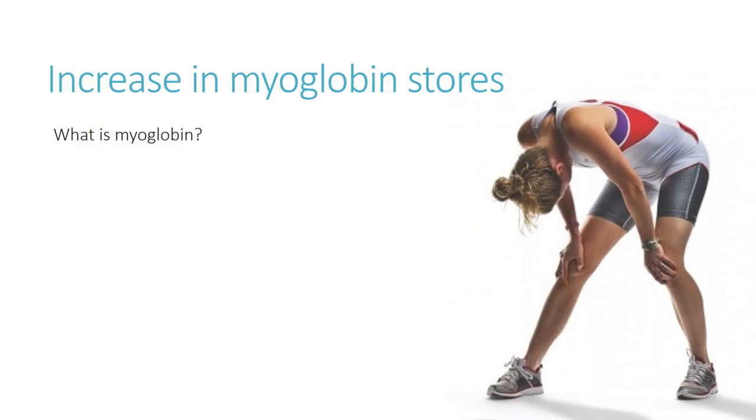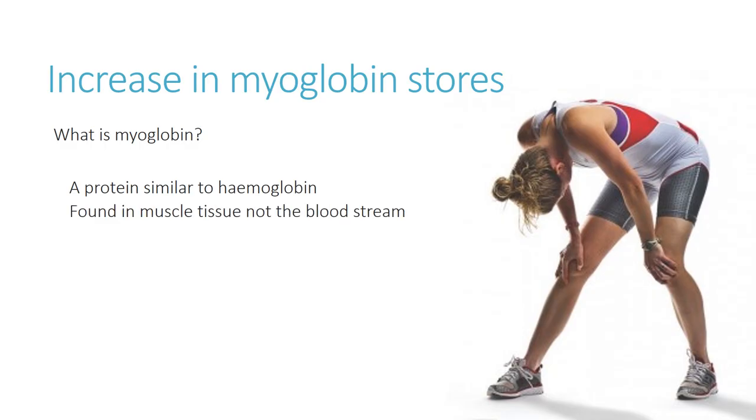The increase in myoglobin stores is a key long-term impact of exercise, particularly for improving cardiovascular fitness. Myoglobin is a protein very similar to haemoglobin, which is found in the bloodstream. However, myoglobin is predominantly found in muscle tissue. Its purpose is to bind with oxygen — similar to haemoglobin — and store that oxygen locally in the muscle cells, so there is plentiful oxygen available for energy production within the muscle cell.